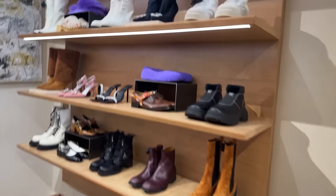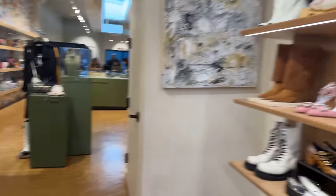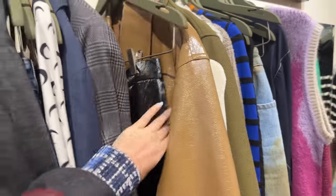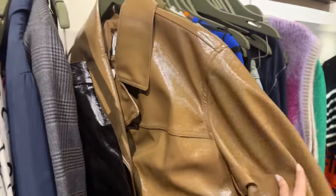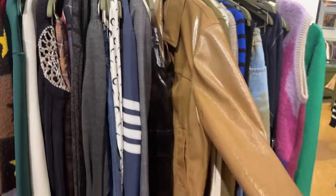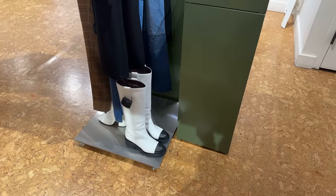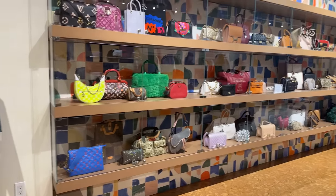Part of my daily routine is coming to the RealReal and checking out all the cute new things they have in store. For anybody in the UK who doesn't know, the RealReal is a resale store that sells pre-loved, very good condition designer items for most of the time cheaper. For example, these Chanel boots and all the bags.